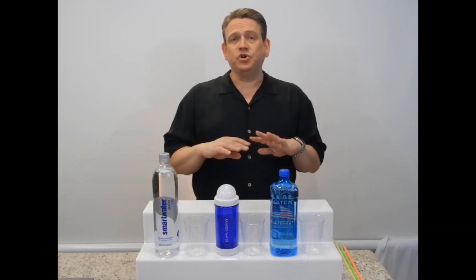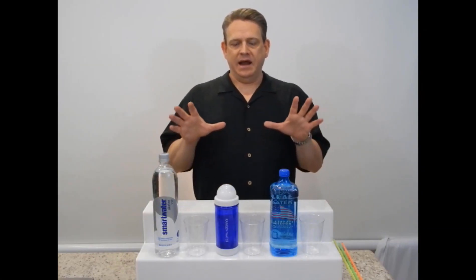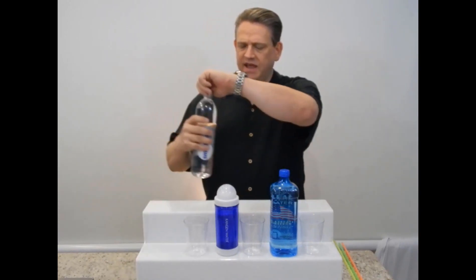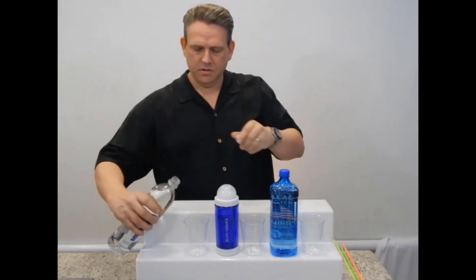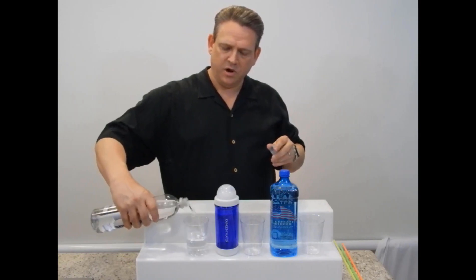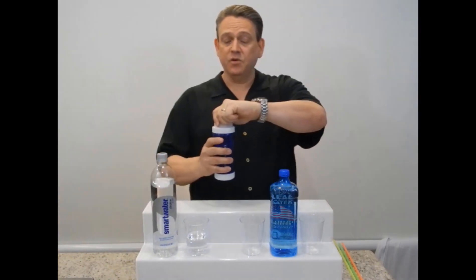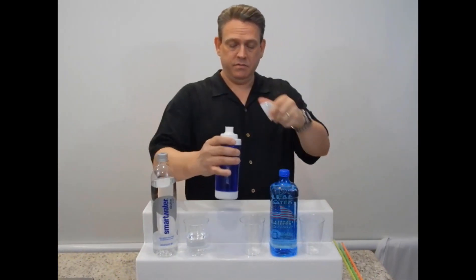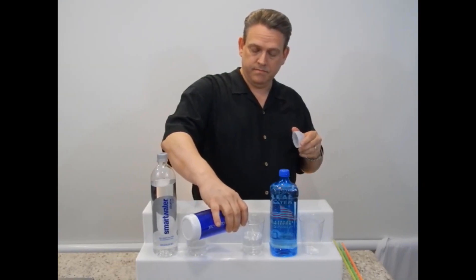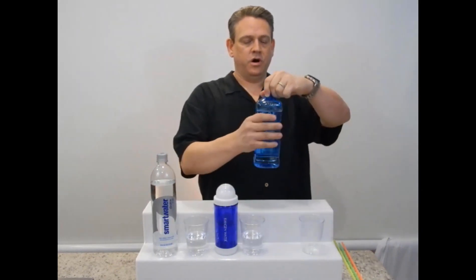I'm going to be testing a total of six different bottled alkalized waters and comparing them to a common water. Let's go ahead and pour these out. This is the Smart Water alkaline water. This is Kangen water 9.5. This is the Real Water.